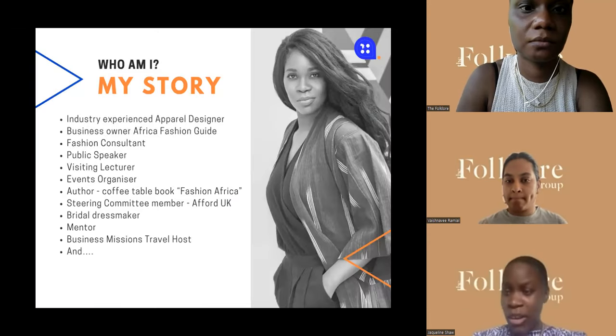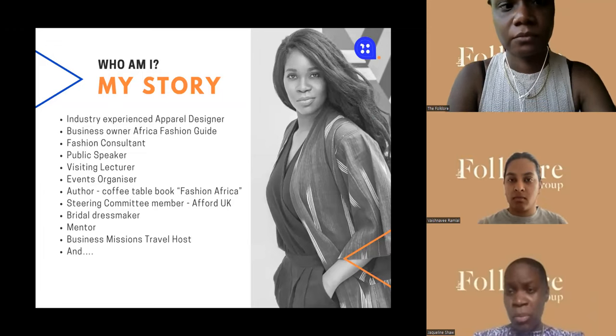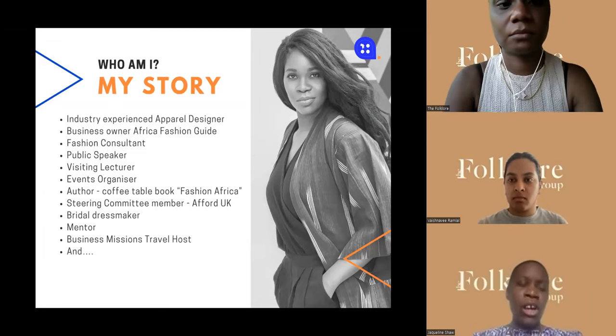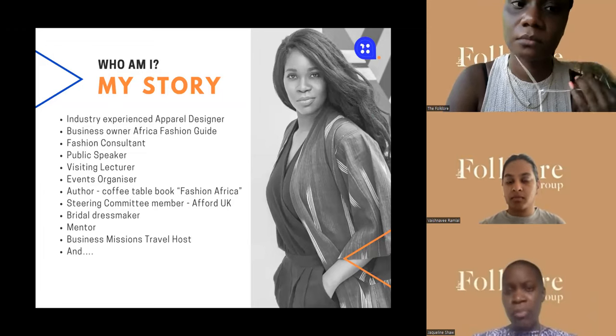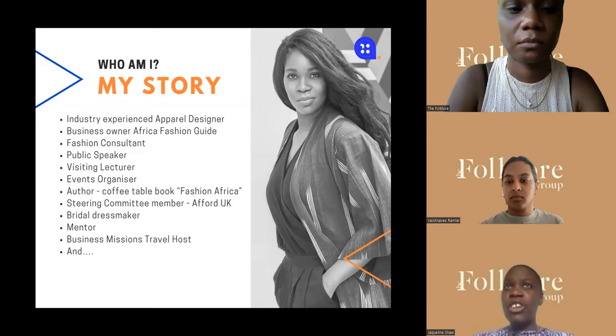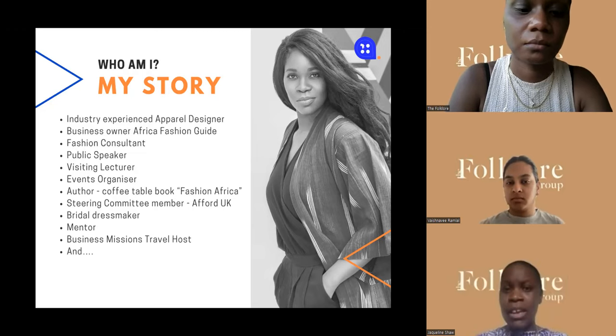I've got a background in apparel design. I've worked for brands like Puma, Fila, Russell Athletic, and CNA, which is a European retailer, among some other brands. I've lived and worked in Turkey, China, and Germany working for brands and retailer suppliers in the fashion industry for nearly 20 years.